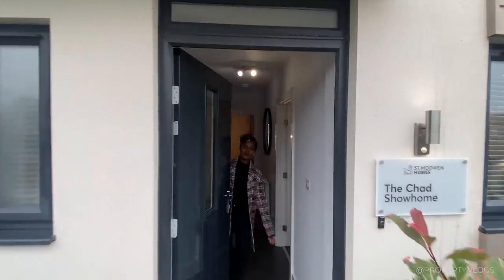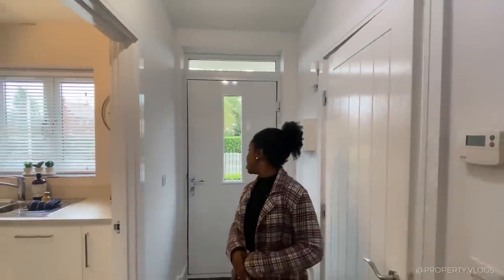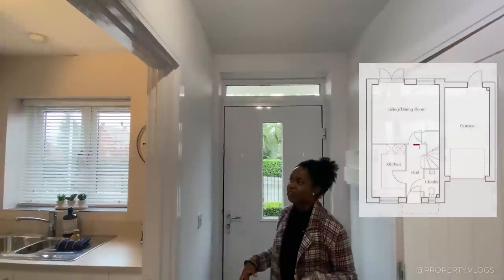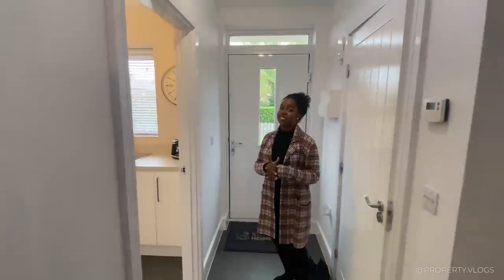Hi, welcome home, come inside. So we are in the entry of this brand new development. As you can see, you've got your front door with the viewing panel and a top light at the top.